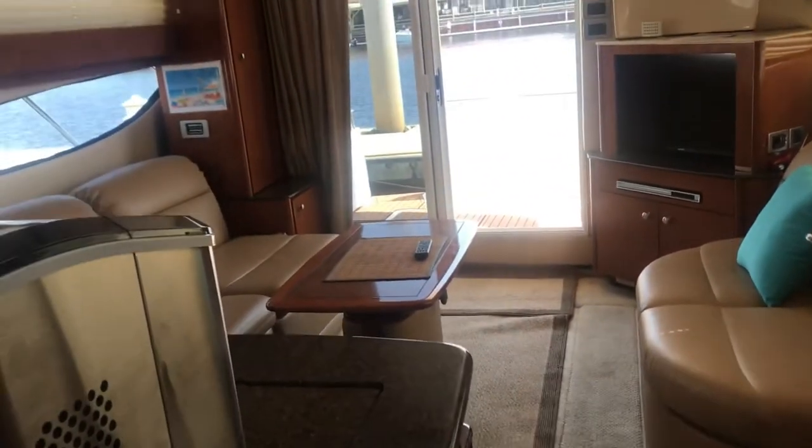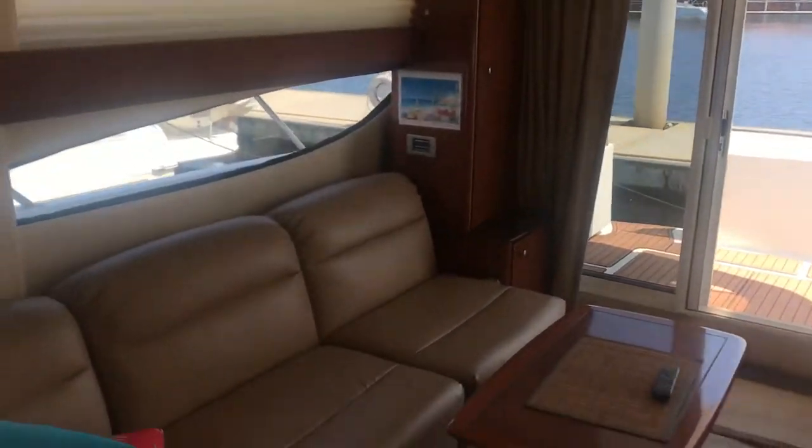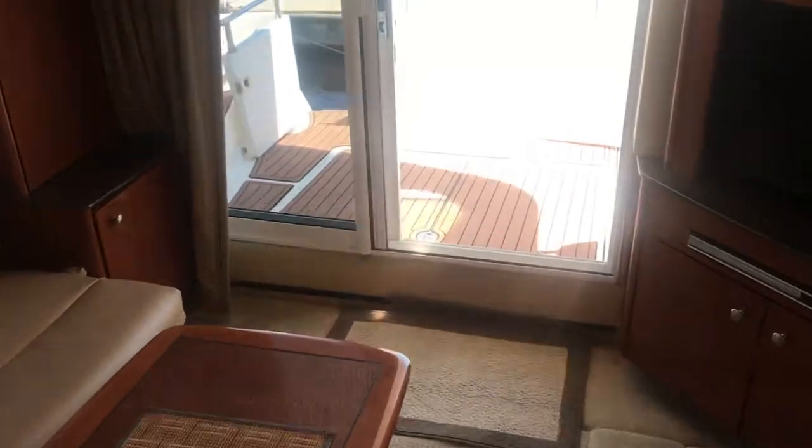The head is huge with a separate stall shower, and you also have a private entrance from the master to the head so you don't have to go out. Another look at the galley from down below and the salon facing aft — just a roomy, good looking boat. We'll step out and run up top.